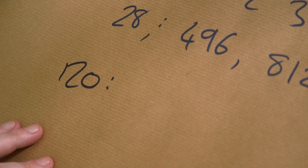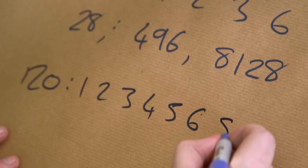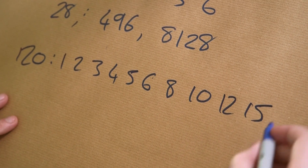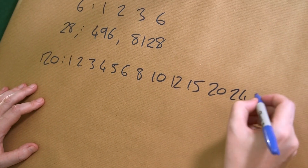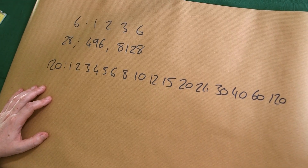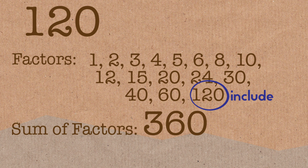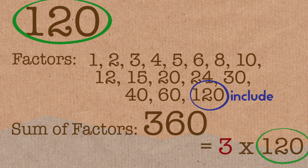What if we add up all the factors and get triple the number? That is a tri-perfect number. The smallest tri-perfect number is 120. The factors of 120 are: 1, 2, 3, 4, 5, 6, 8, 10, 12, 15, 20, 24, 30, 40, 60, and 120 itself. If you add all those up, you get 360 — three times the original number. So that is the first tri-perfect number.